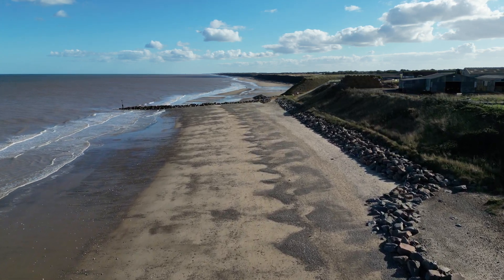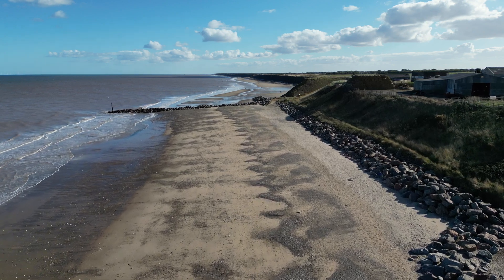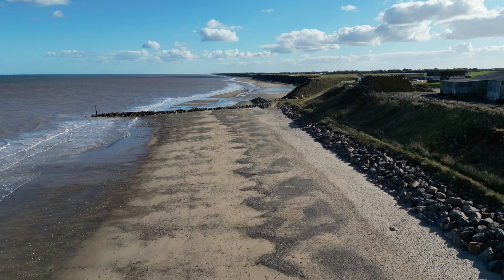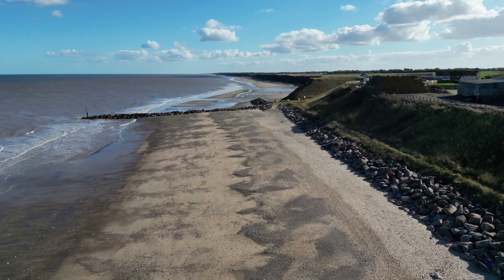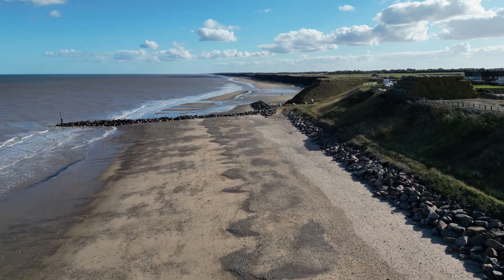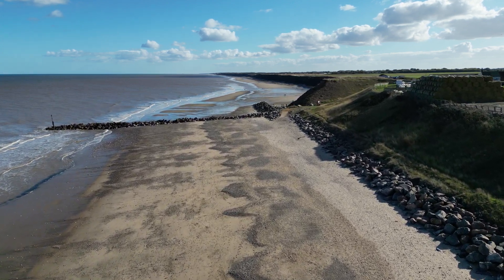The granite boulder rock armour, imported from Scandinavia, was expensive, but it has a considerable lifespan. The cliffs behind the rock armour have been stabilised by reducing their gradient. Vegetation provides additional stabilisation from mass movement.